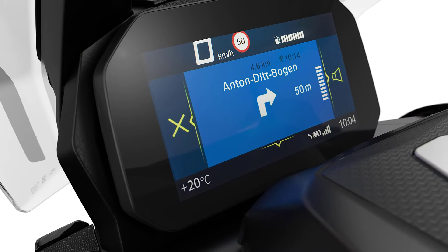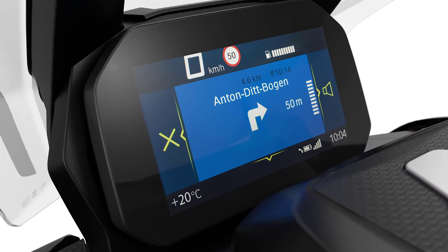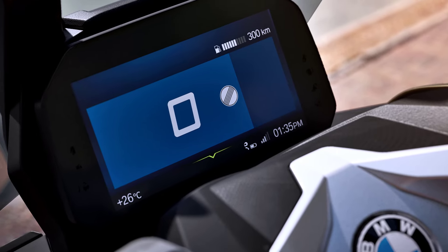The familiar 6.5-inch TFT display with connectivity is now standard on both models.